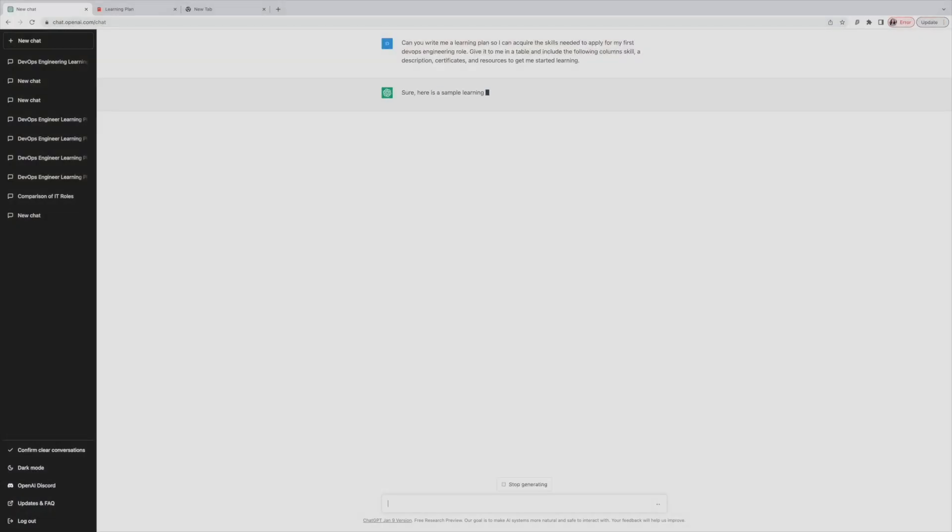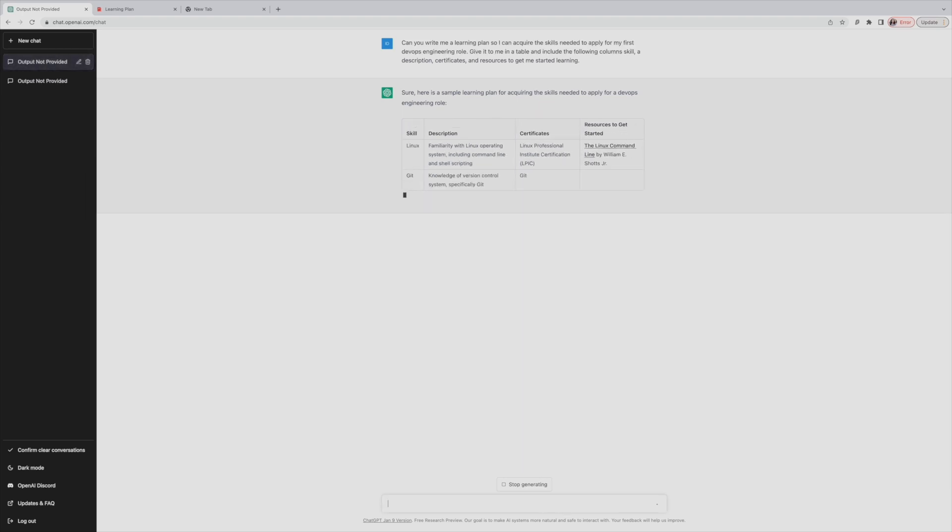I would use a prompt something like: "Can you write me a learning plan so I can acquire the skills needed to apply for my first DevOps engineering role? Give it to me in a table and include the following columns: skill, a description, beginner certificates, and resources to get me started learning." This is a great way to understand the skills, concepts, and tools involved in that role, because when you're starting out it can feel like you don't know where to begin.